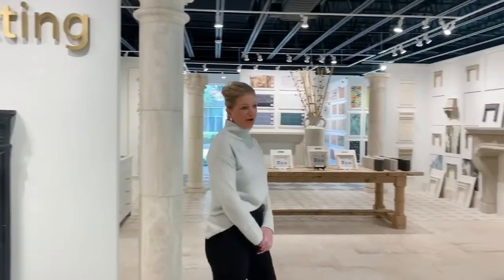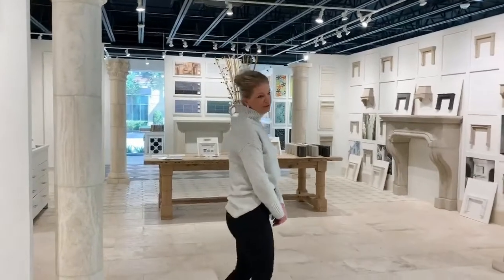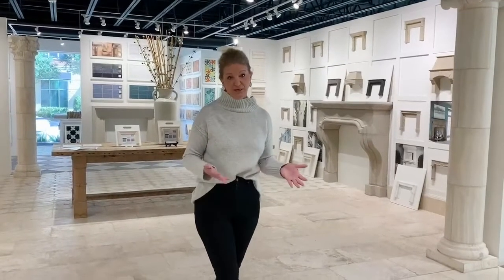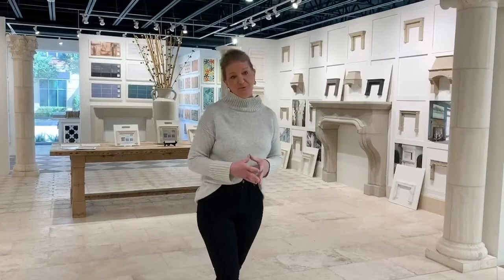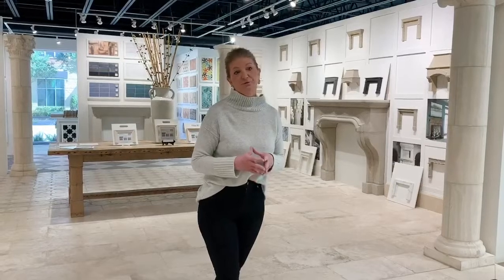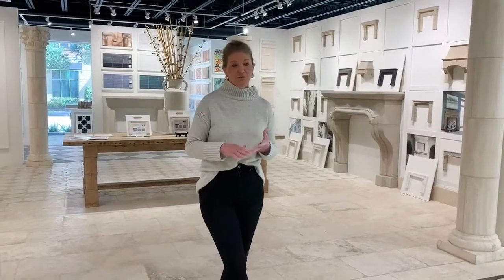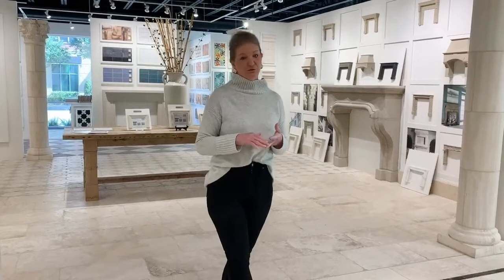The first place that I like to start out is with the budget. If you start with the budget, it really helps me guide you into what decisions you're going to be making along the way to keep you on track. There are three drivers for the budget: volume of stone, level of detail, and your stone selection and finish.